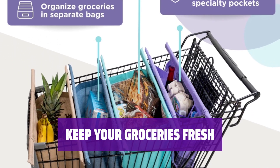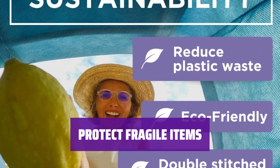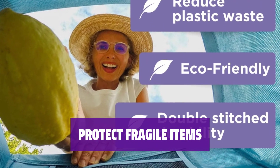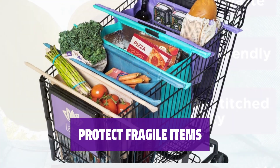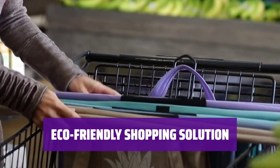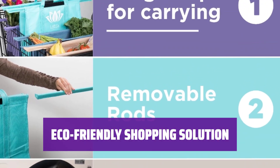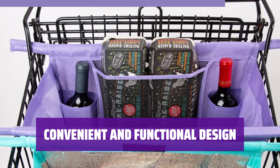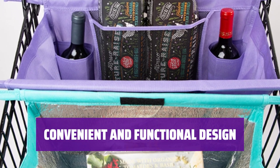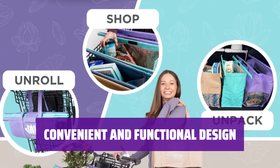Say goodbye to melted ice cream and warm milk — our insulated cooler bag keeps refrigerated items cold on the trip home. No more worrying about crushed eggs or broken wine bottles; our pocketed bags keep delicate items safe and secure. Reduce plastic waste and go green with reusable Lotus Trolley Bags. Why struggle with flimsy plastic bags when you can have sturdy, organized trolley bags? Upgrade your shopping experience today.